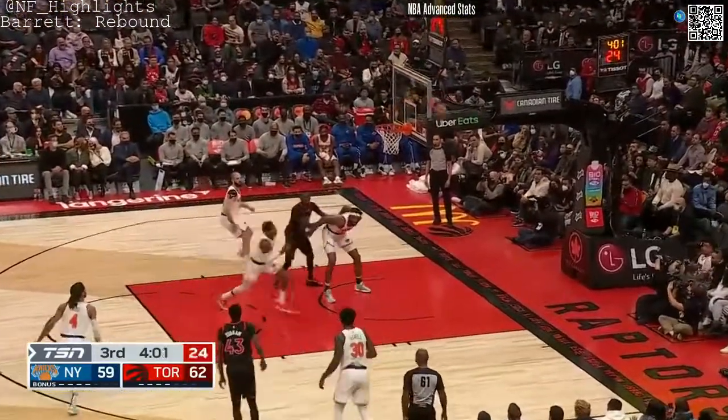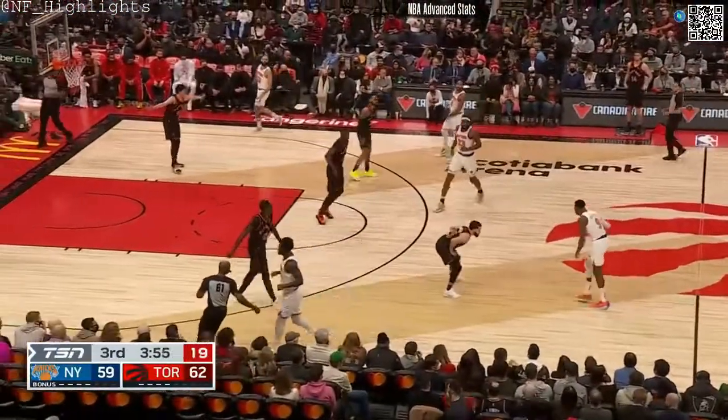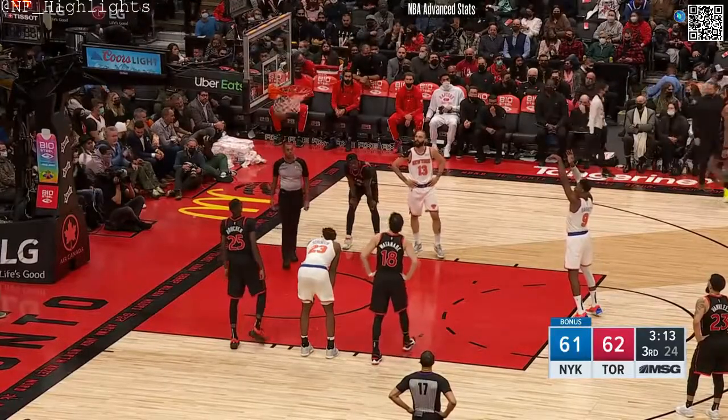Eight seconds on the clock — Pascal jumper doesn't go. Raptors up by three in the fourth minute, Christmas spirit upon us. It's RJ getting two back to draw a foul.